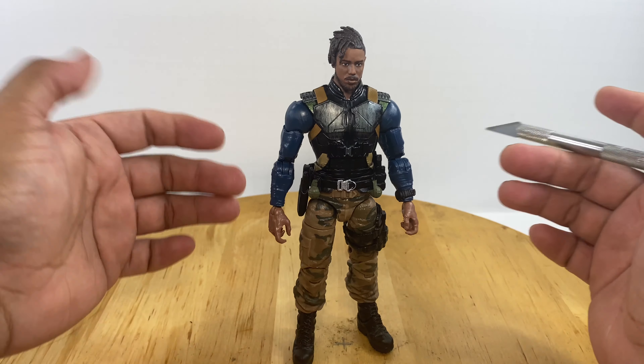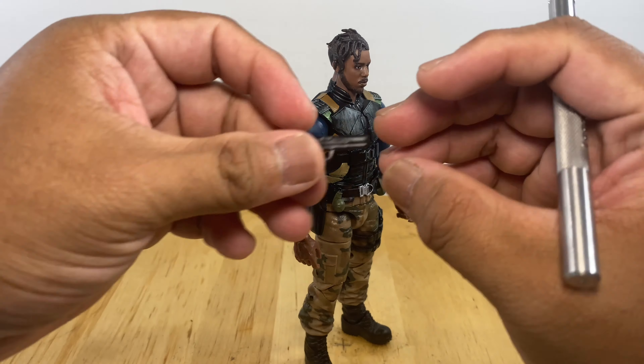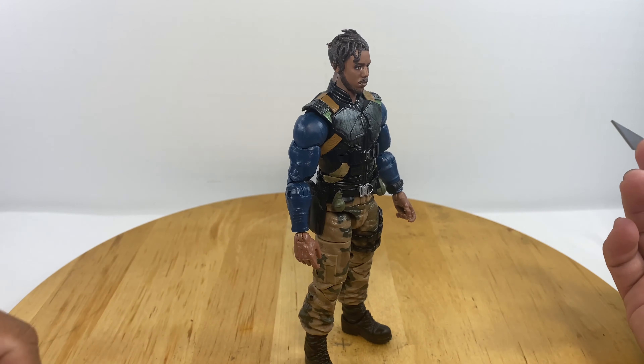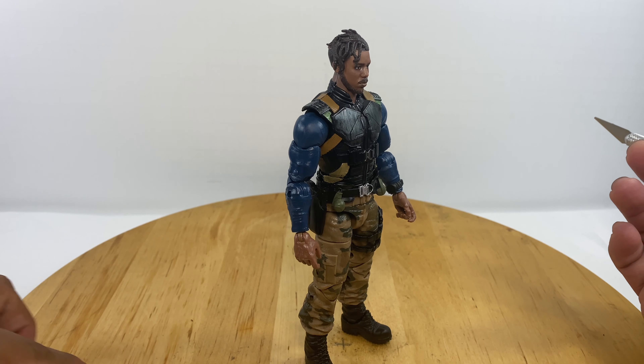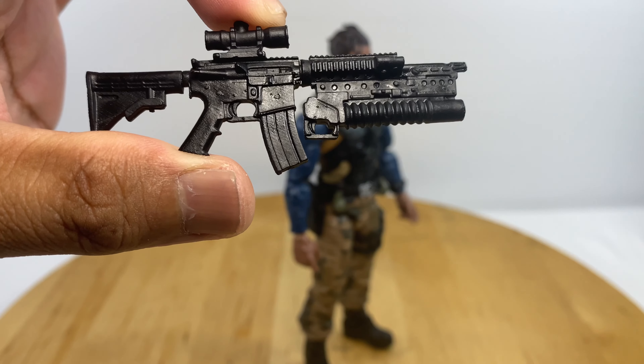Kudos to Hasbro for doing that — even if we already have a pistol that we can take off the holster, they still gave us a separate accessory to play with this figure. My only gripe is with the rifle that they included.